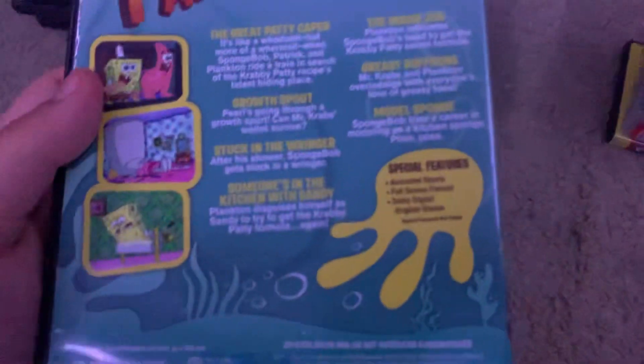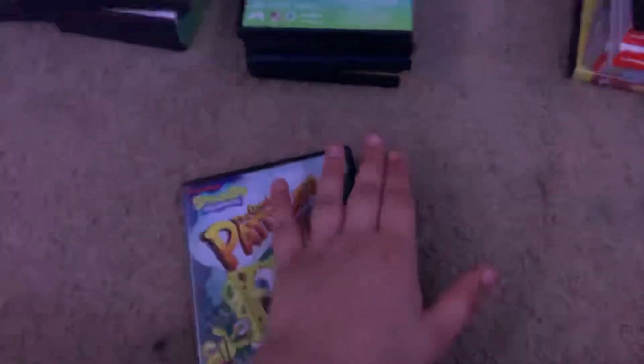Here's the Great Patty Caper from 2011. Here's the spine and the back. Special features are Great Patty Caper shorts. This is 89 minutes. Here's the disc in the Indigo case.